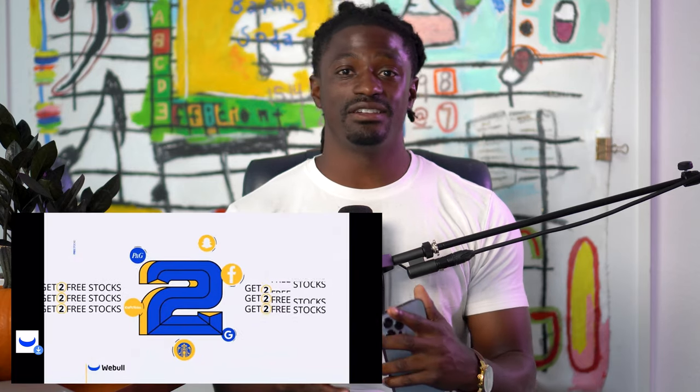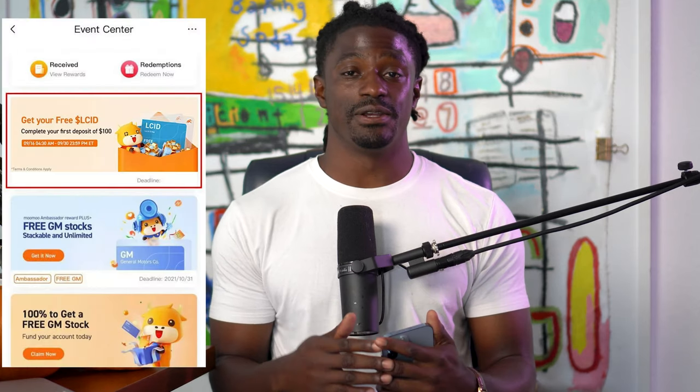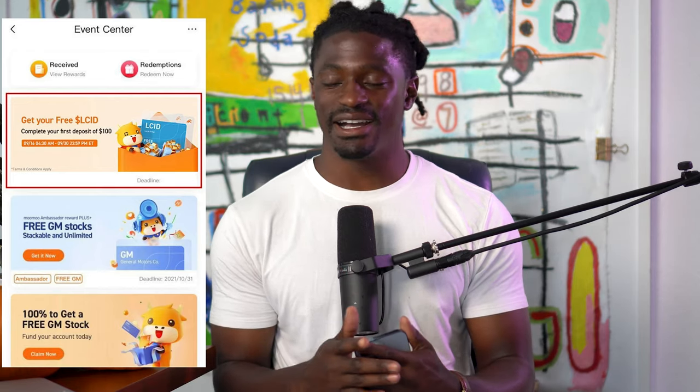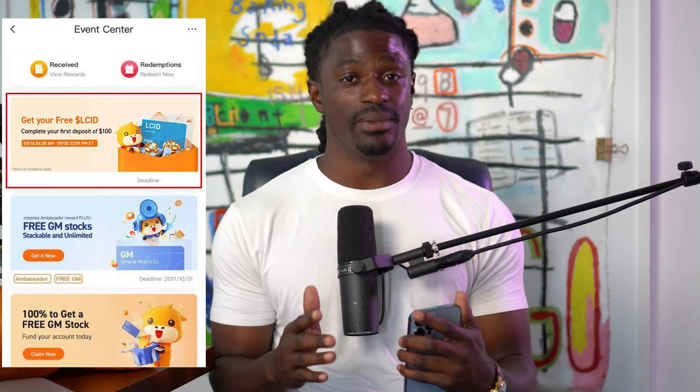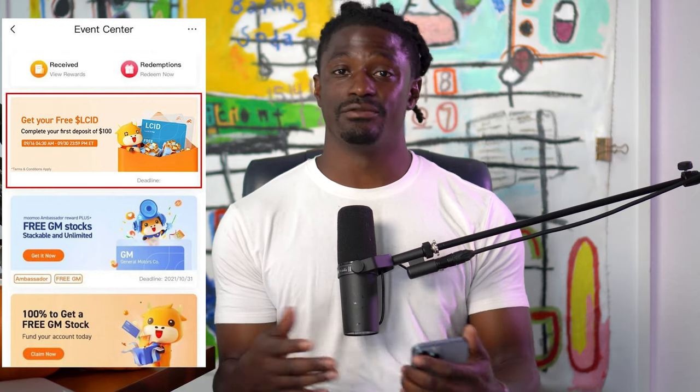This video is brought to you by Webull. Sign up now by clicking the link in the description, deposit $100, and you can receive two free stocks valued up to $1,850. Also, I left a link to Moomoo in the description — right now if you sign up and deposit $100, you are guaranteed a $25 stock. It's literally free money that will help a lot of you guys start your small accounts.